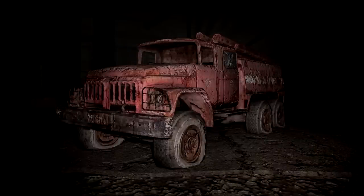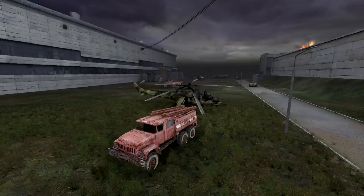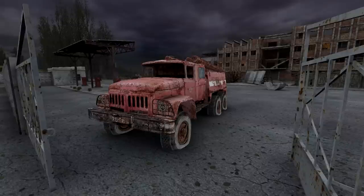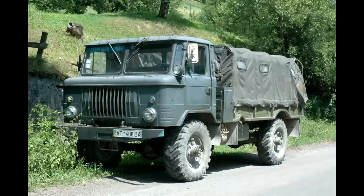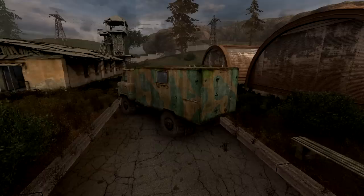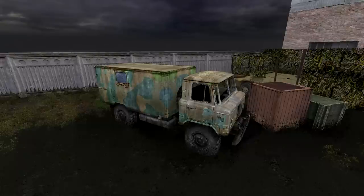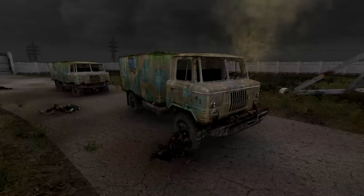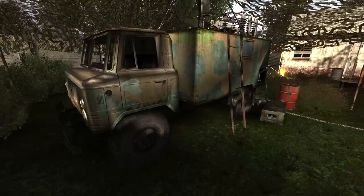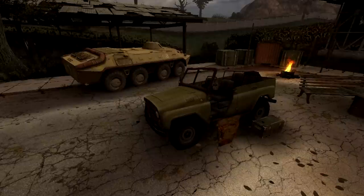The ZIL 131 was also converted into a fire truck, likely used to put out the fire at the power plant following the 1986 explosion — one of the narrator's favorite vehicles for its uncommon, unique design and distinctive red color. The GAZ 66 is a military truck used by the Red Army to carry infantry, produced from 1964 to 1998 and still in service in many former Soviet countries, though it remains a rare sight in the zone. One GAZ 66 was used as a power source by Duty during their time at the Agroprom Institute.